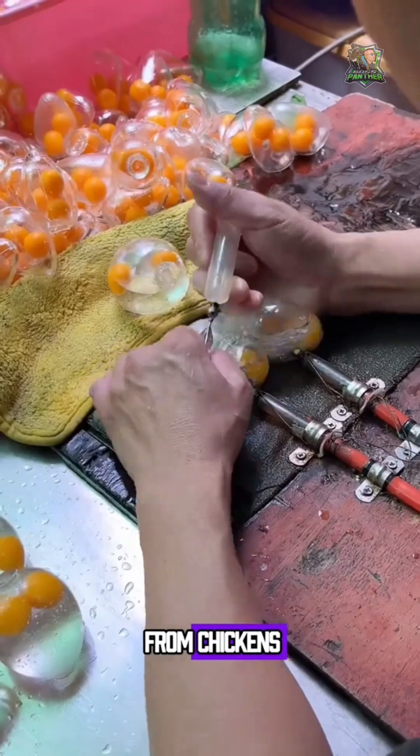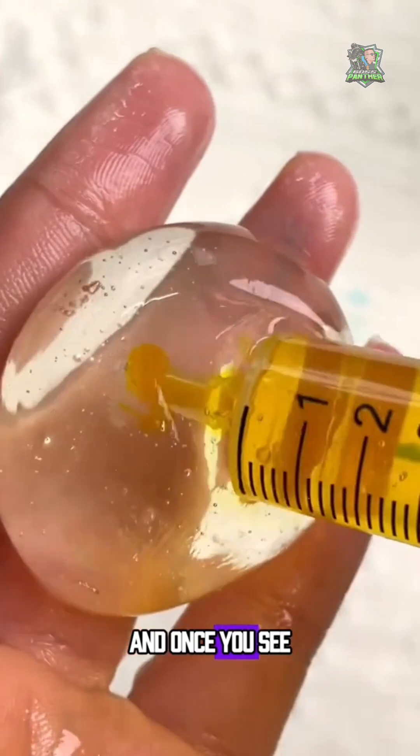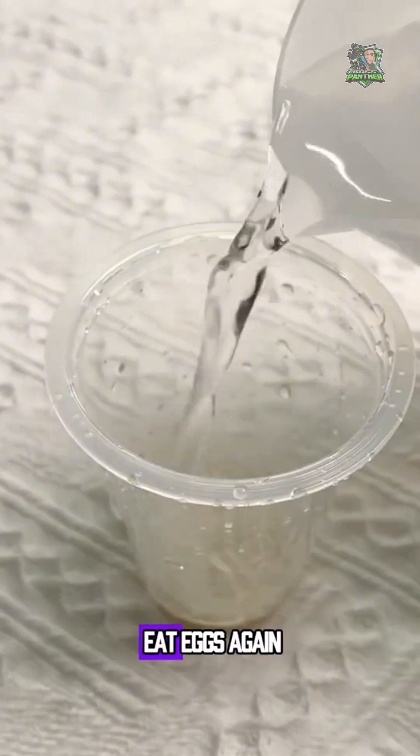The eggs you're eating might not even come from chickens. They could be made in a small rural workshop in less than one minute. And once you see how they're made, you'll probably never want to eat eggs again.